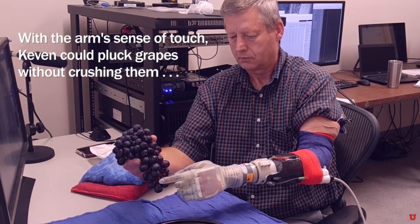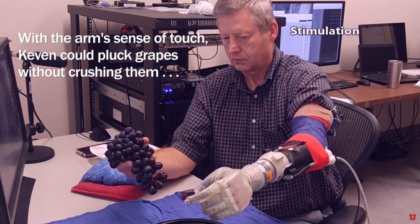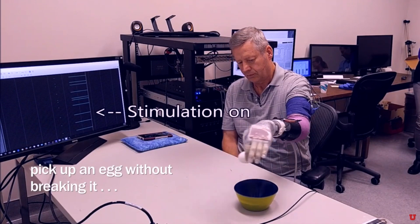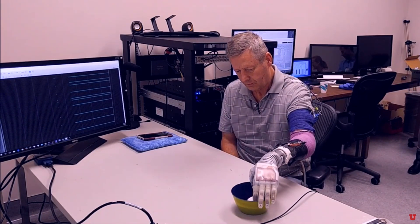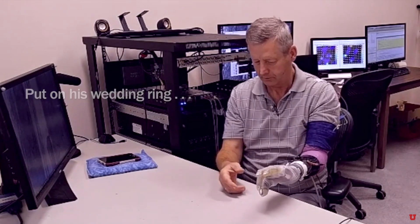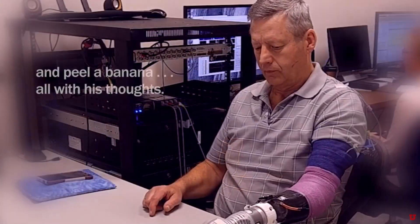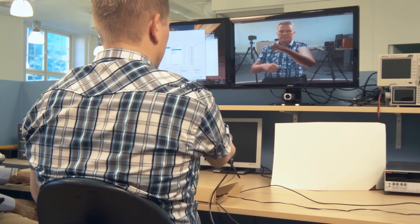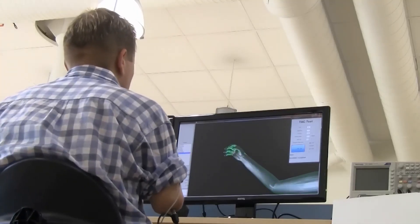One of the most remarkable examples is the Luke Arm, developed by DEKA Research and named after Luke Skywalker's robotic hand in Star Wars. This advanced prosthetic allows users to perform highly intricate tasks like picking up delicate objects, pouring liquids, or even feeling sensations such as pressure and temperature — feeling with a robotic arm, a feat once thought to be pure science fiction.